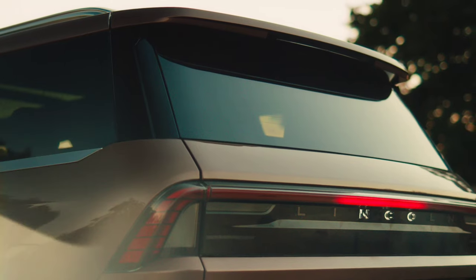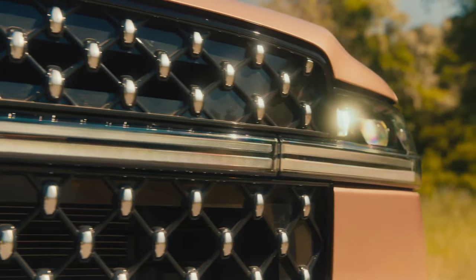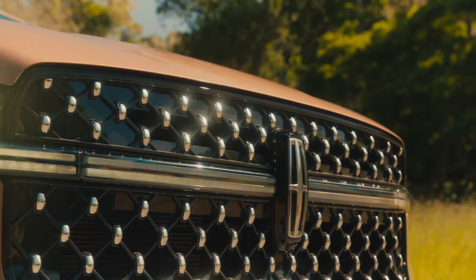A huge new 48-inch infotainment display dominates the instrument panel, while first and second row passengers can get heated and cooled massage seats. Like the Escalade, the new Navigator is an impressive mix of big wheels, comfort, and technology.